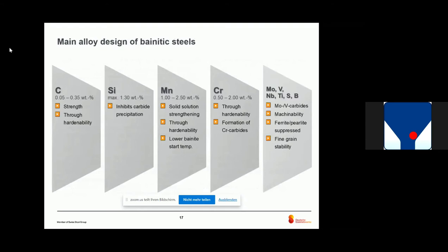Before answering that question, let's look at the alloy design of bainitic steels. We have carbon for strength and hardenability. We have silicon for inhibition of carbide precipitation, because we don't want too many carbides. We have manganese for solid solution strengthening, hardenability, and for lowering the bainite start temperature. Chromium for hardenability and formation of chromium carbides, and some additional elements for carbide precipitation, machinability, and shifting the carbide-perlite reaction to higher times.